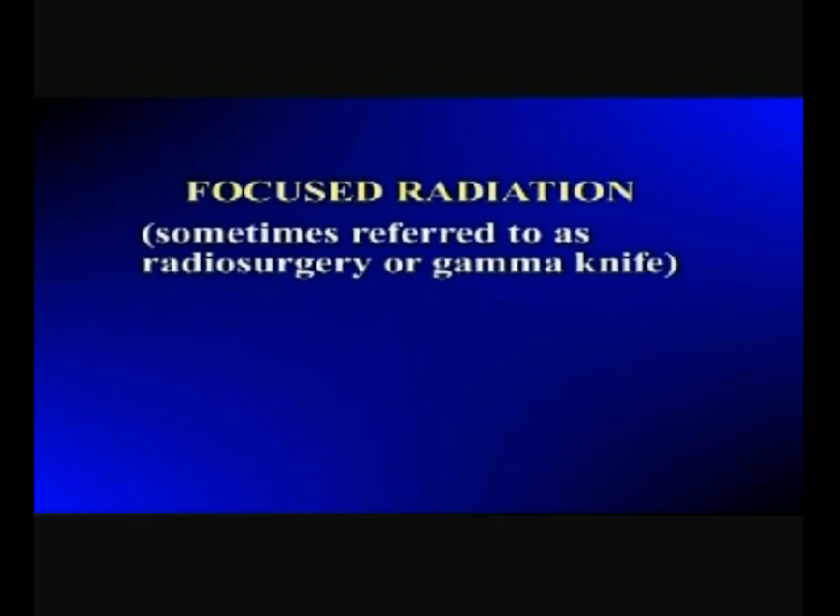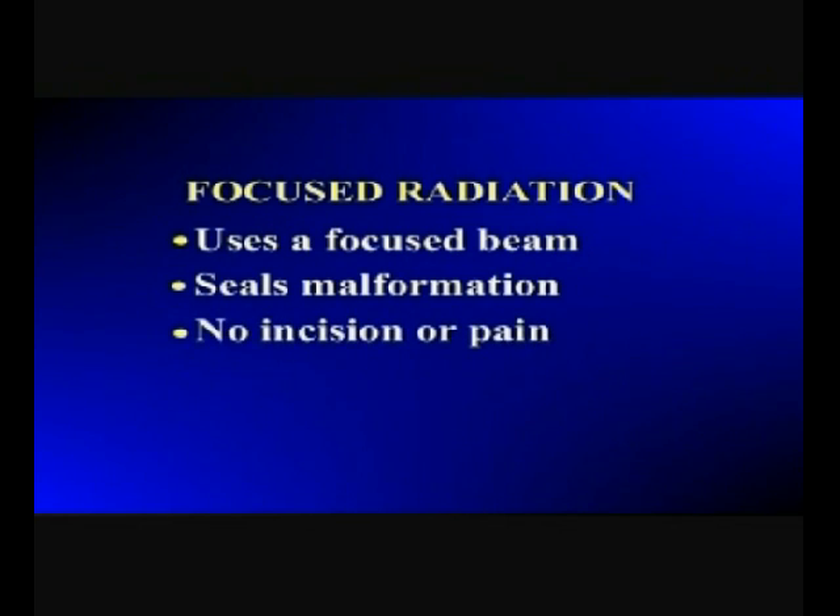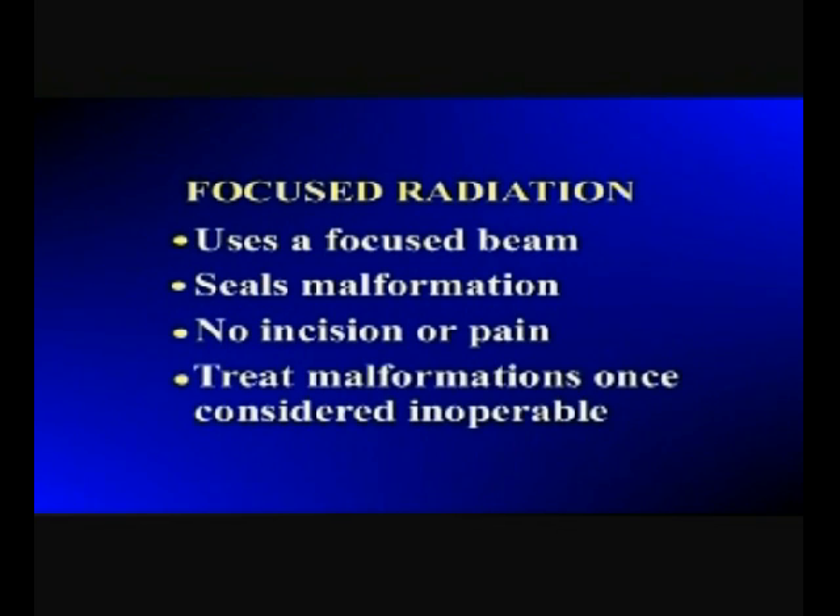Focused radiation, sometimes referred to as radiosurgery or gamma knife, utilizes a highly focused beam of radiation directly to the malformation. The radiation seals the malformation over weeks, months, or even years without any incision or pain. The radiation beam can be used to treat vascular malformations that were once considered inoperable.